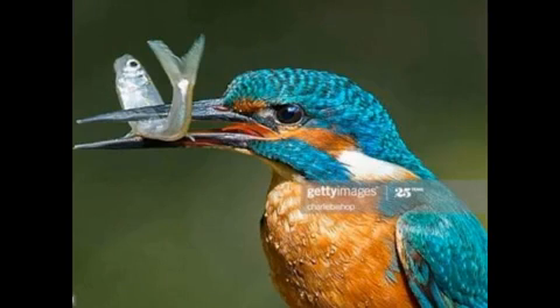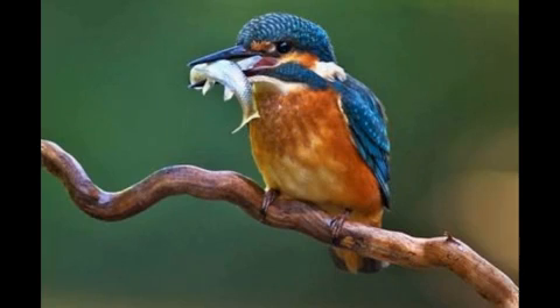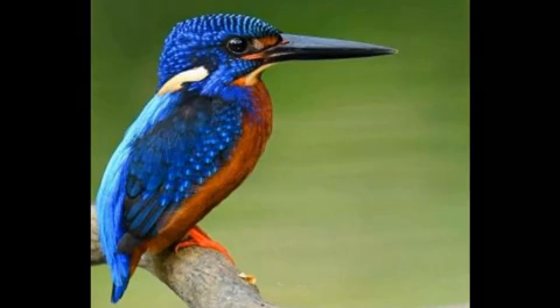Sixth one, Kingfisher. This is a kingfisher. It is very colourful. Do you know where the kingfisher lives? Kingfisher lives near rivers and eats fish. But most species live away from water and eat small invertebrates.